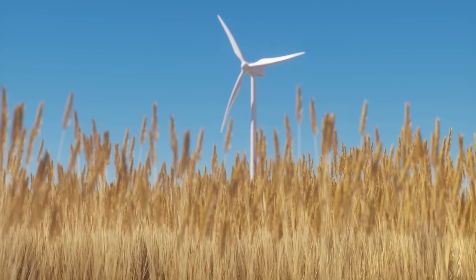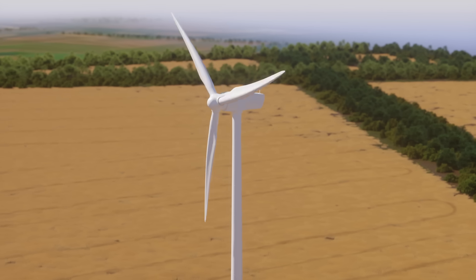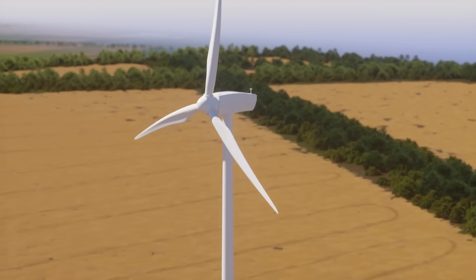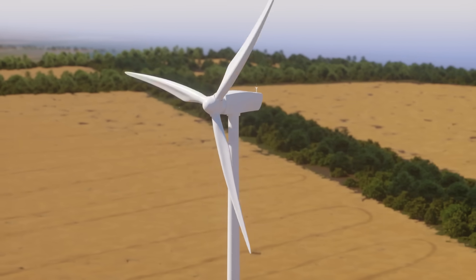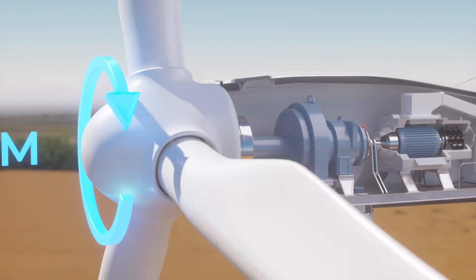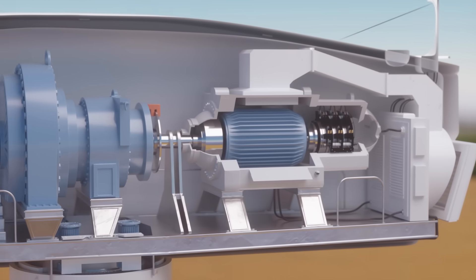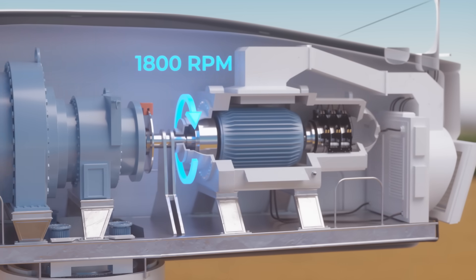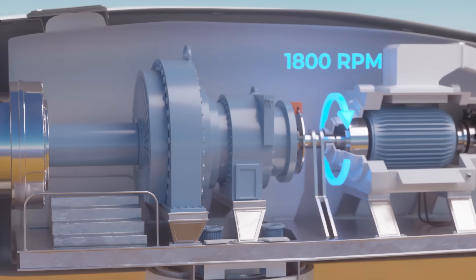Hidden within the turbine nacelle is a wonder of engineering. We cannot generate useful electricity with the low speed, high torque rotation of these massive turbine rotors. They rotate about 10 to 20 times a minute. The generator needs a shaft spinning around 1800 times per minute to work effectively. So a gearbox is needed between the rotor shaft and the generator shaft.